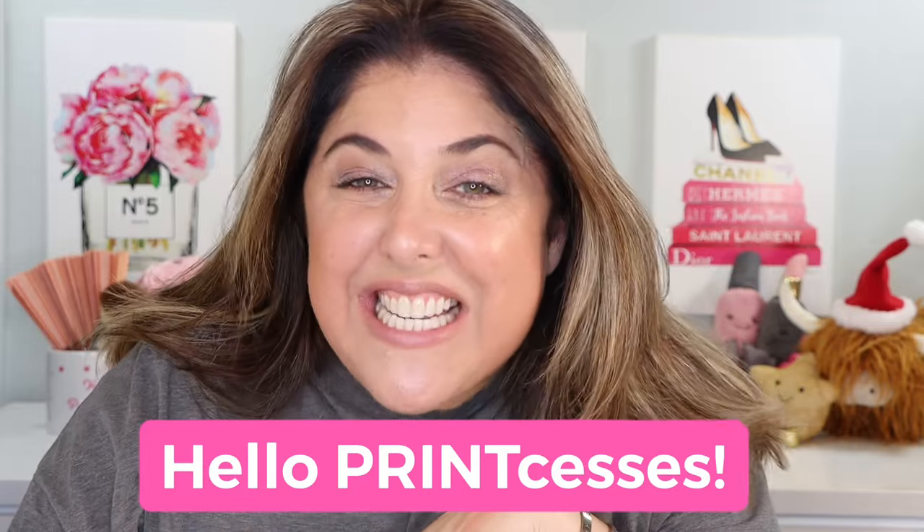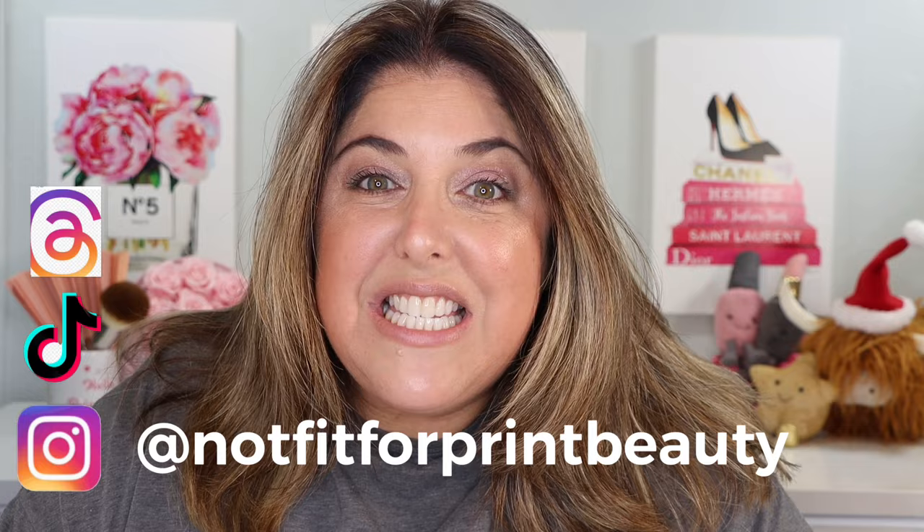Hello, print-cesses, and welcome back to Not Fit for Print Beauty with me, Rebecca. Today we're going to talk all about pretty beauty. I know, isn't all beauty pretty? Let me rephrase it — I mean beauty products, this group that I've amassed here, that is so darn beautiful that you almost, almost don't want to touch it. Make sure that you also follow me over on Instagram, TikTok, and on Threads.